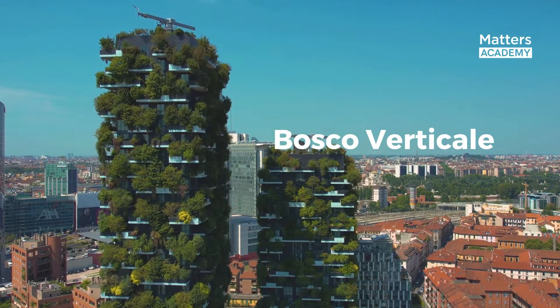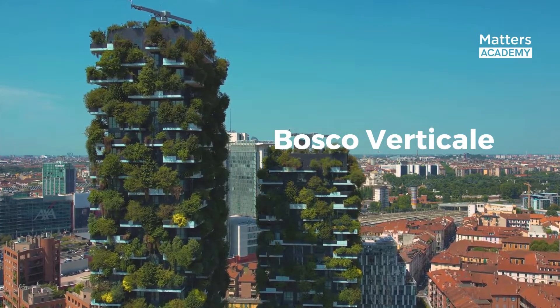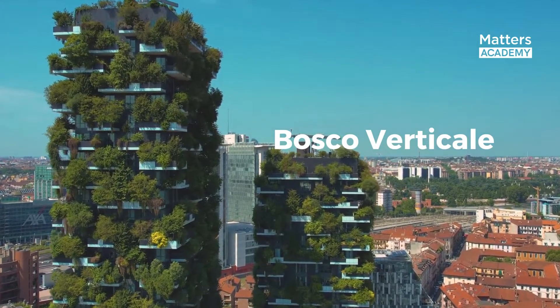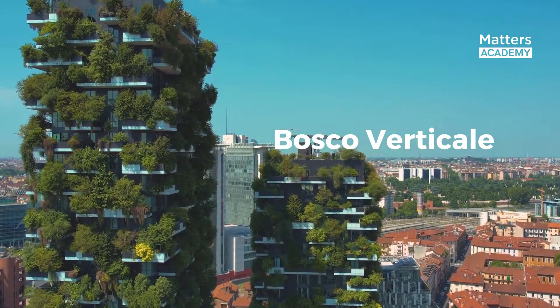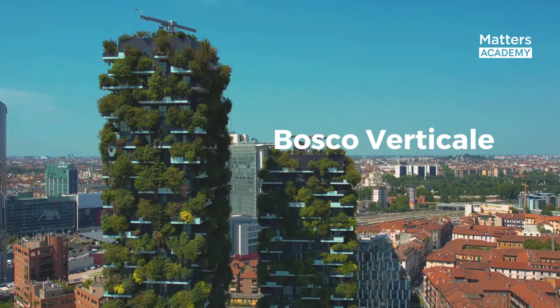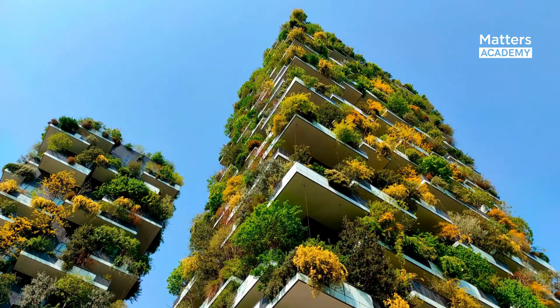Bosco Verticale, designed by Boeri Studio, is an extraordinary testament to innovative design and environmental stewardship. This visionary project seamlessly integrates nature into its structure, creating a vertical forest that not only enhances the cityscape, but also sets new standards for sustainability.